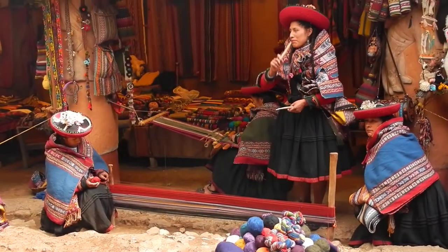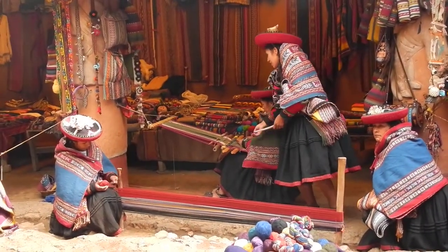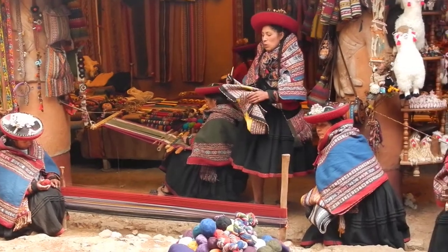It's the llama wool, not tourist wool. We use wool because the blanket is waterproof.